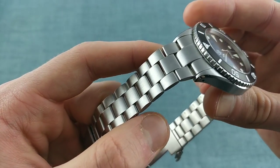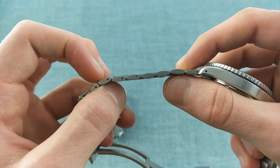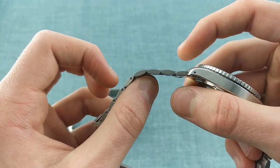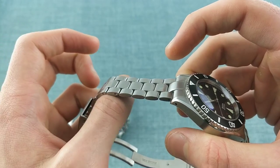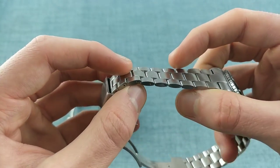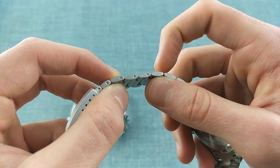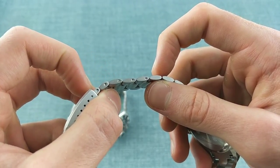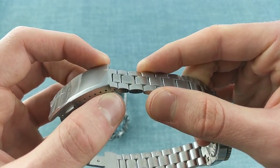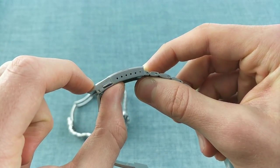The bracelet takes a different form to a conventional oyster bracelet in that its links are symmetrical top to bottom, giving an almost grain-of-rice shape from the side which helps it wrap around the wrist and give a very smooth finish, also preventing them from catching any hairs. For adjustment, they take a 1 to 1.2 millimeter screwdriver, so it's worth buying one specifically for this. There are also small half-links — two provided with each bracelet — to help get the fit absolutely right.